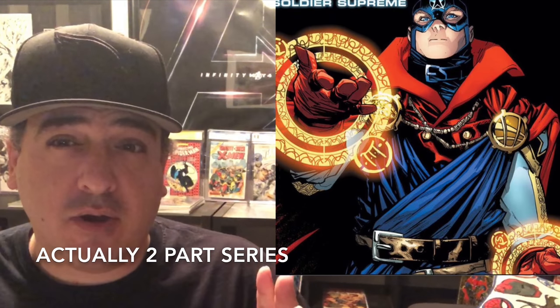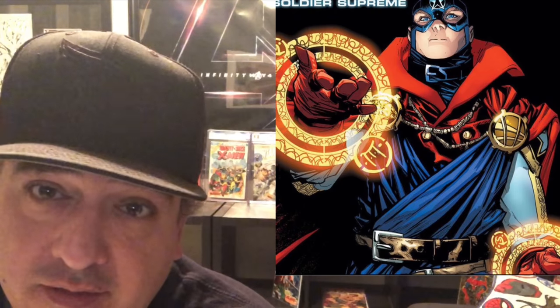Now, Infinity Warps: Soldier Supreme number one — I talked about this, and how Infinity Wars #3 was like a first full appearance, then a bunch of brief appearances of all new characters. They're saying this Soldier Supreme three-part series is his first full appearance, but I don't believe it. Infinity Wars had multiple panels with him — that's his first full appearance. Whatever the case, you're probably going to want to pick it up for key reasons.